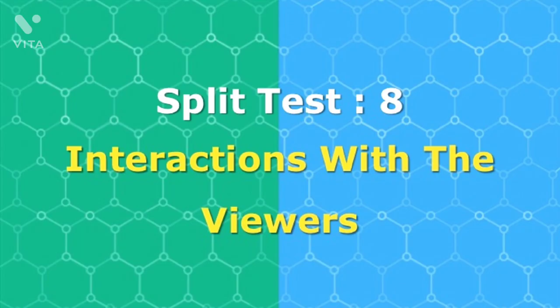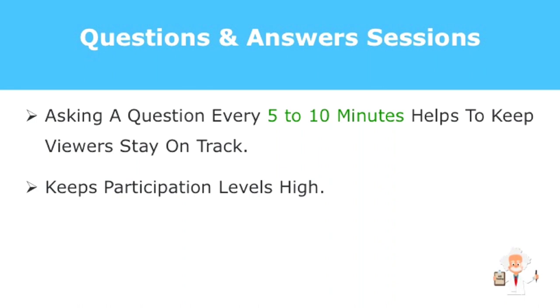Another hack you can include in your webinar is adding open-ended questions that build discussions among your viewers. However, this really depends on the number of viewers. If your webinar has small viewership, a viable option is to ask a question every five to ten minutes — though keep in mind it can sometimes be time-consuming, especially for larger audiences. For a large viewership, a dedicated Q&A session is best, giving you more control over the questions. You can also drop a question between segments to keep participation levels high.